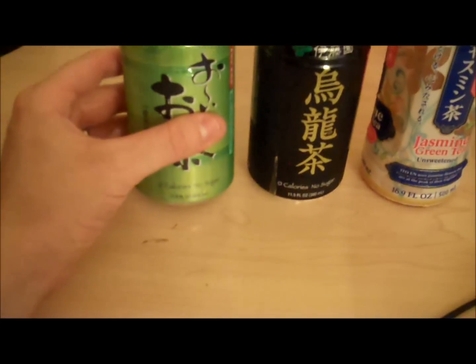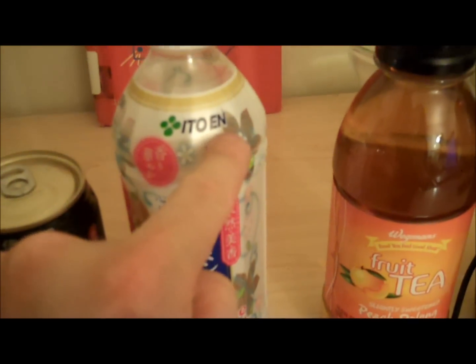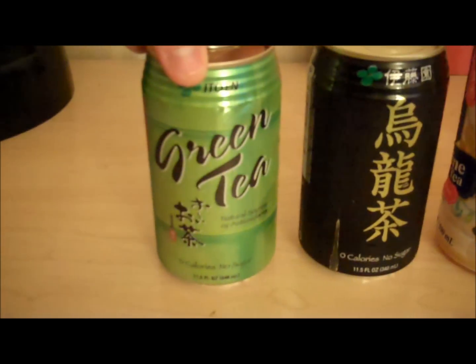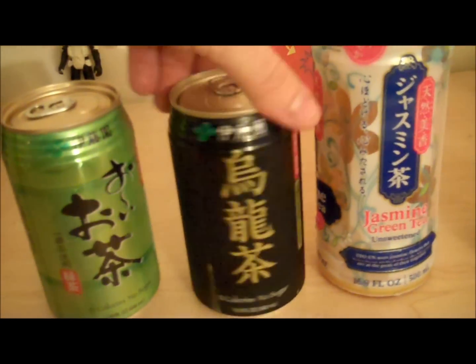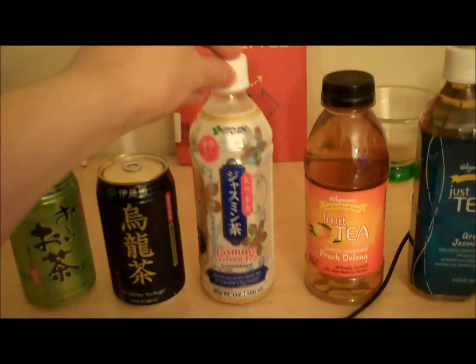Here are some teas from Itoen — I-T-O-E-N. I don't know if that's how it's pronounced. I think they're tasty myself; I drink them. Green tea, oolong tea, and jasmine tea — my favorite. This bottle right here says Wegmans, but it tastes absolutely identical to this Itoen bottle.